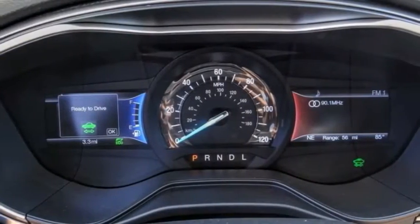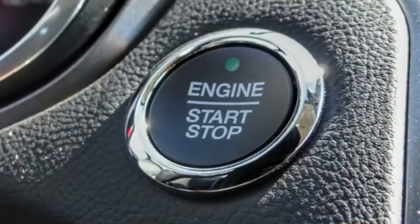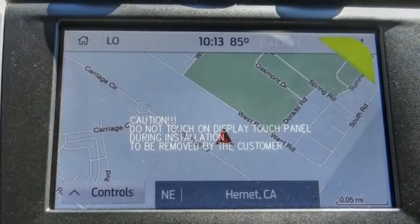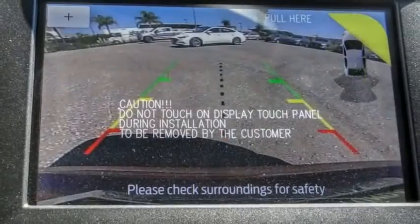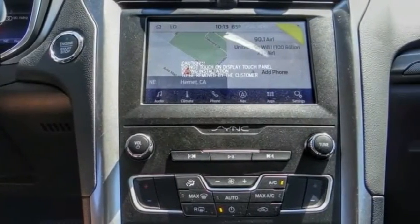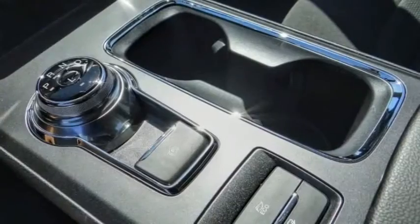Here are some of this vehicle's great options: electronic stability control, alloy wheels, brake assist, traction control, remote keyless entry, speed control, rain sensing wipers, four-wheel disc brakes, rear window defroster, and navigation system.